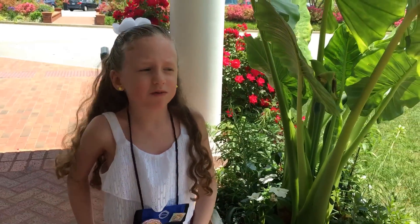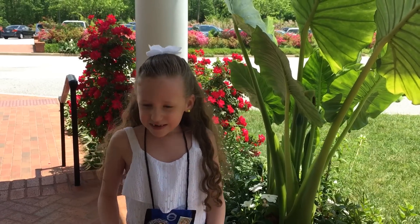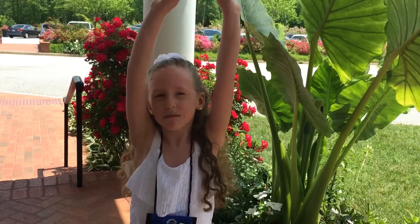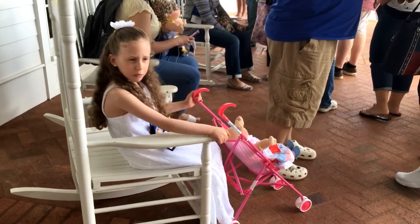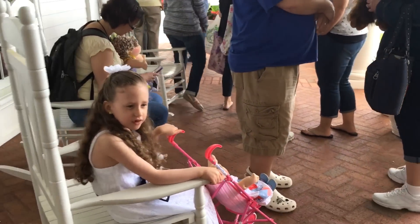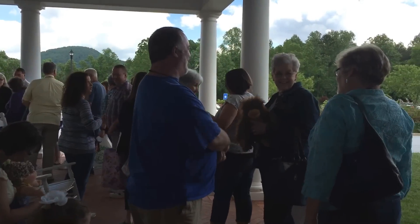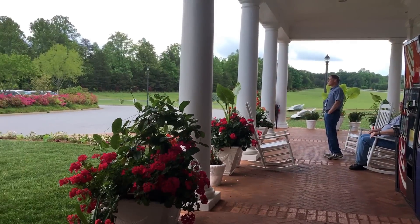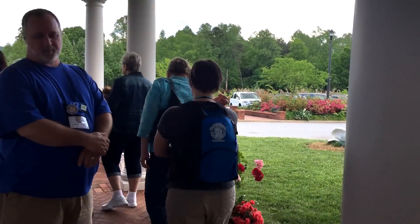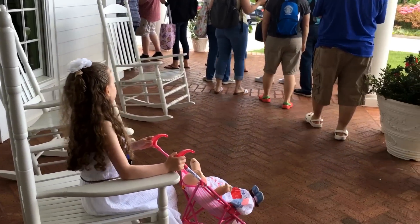We're about to go in for the workshop craft, though I'm not really sure what it is. We'll see you in a minute. We're about to go in for the workshop — we're waiting outside for them to open the doors.